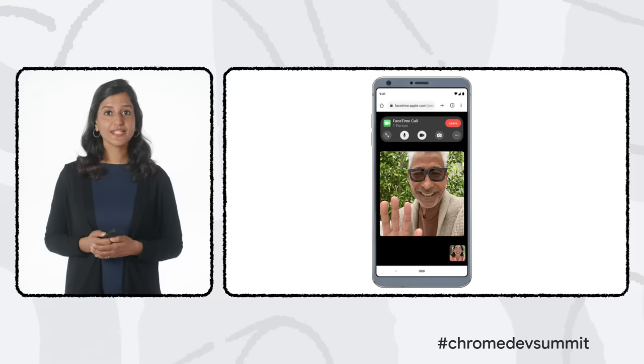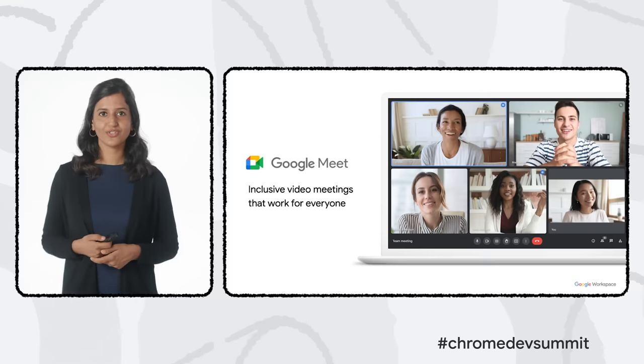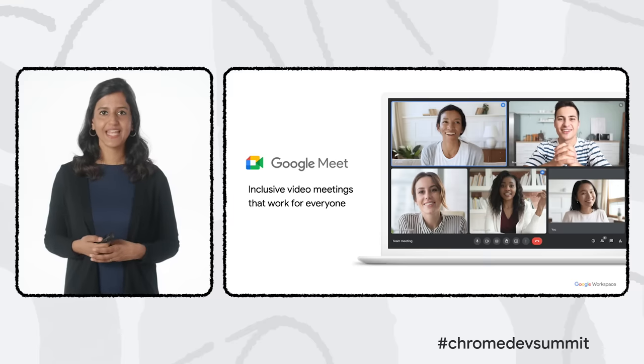Just one month after launching the PWA, Zoom saw 16.9 million new users join web meetings — an increase of 7 million year-over-year. With developments in WebRTC and Fugu APIs, audio and video call experiences that were previously not possible are now available. Apple has brought FaceTime links to the web for Android and Windows users, so people can join a FaceTime call from their web browser.